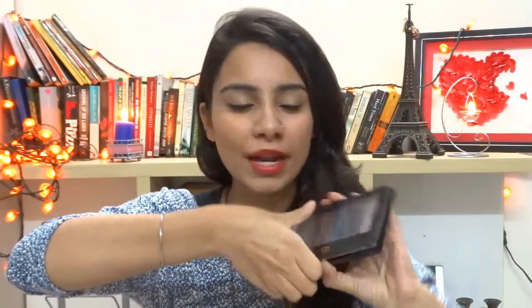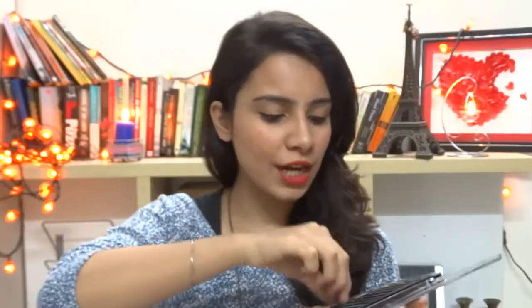The other thing is the Makeup Revolution Redemption Palette in the shade Hot Smoked. It's been featured in my Diwali makeup video as well. If you haven't watched that, that's fine. This palette is great and it has all the possible shades a girl could want.